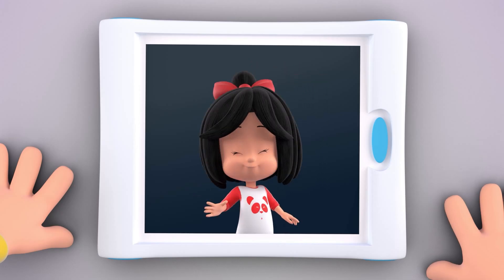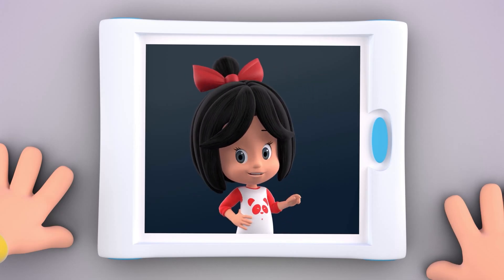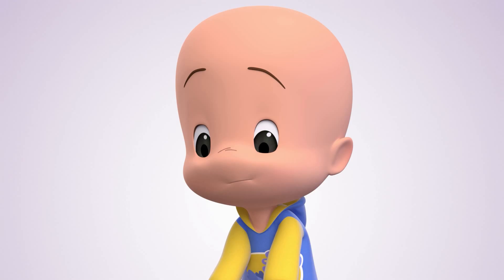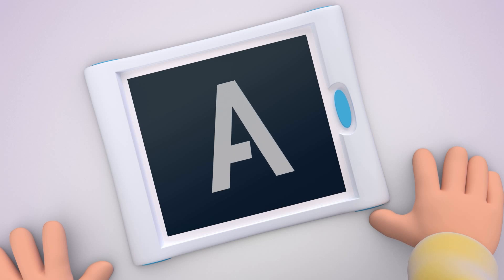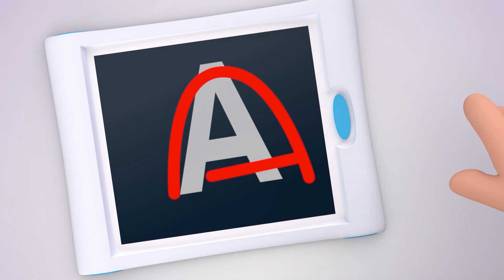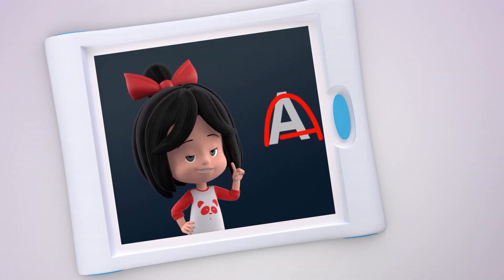Ah! Hi, Kukin. Today, we're going to learn the vowels. Let's start with the letter A. Not like that, Kukin. Look!